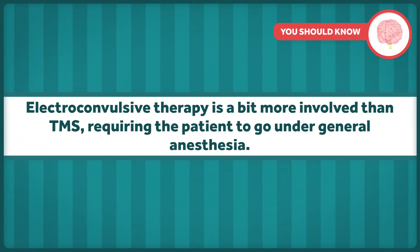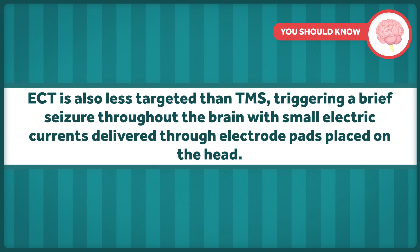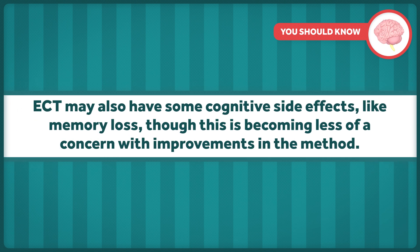So what is electroconvulsive therapy? It's a bit more involved than TMS, requiring the patient to go under general anesthesia, and is also less targeted, triggering a brief seizure throughout the brain with small electric currents delivered through electrode pads placed on the head. It may also have some cognitive side effects like memory loss, though this is becoming less of a concern with improvements in the method. The procedure is considerably shorter than TMS, lasting only 5 to 10 minutes, though that doesn't count preparation and recovery. In the United States, patients receive 6 to 12 treatments, generally 2 to 3 times a week for 3 to 4 weeks. Data on the length of time effects last are limited, and the relapse rate may be more than 80% six months after therapy.